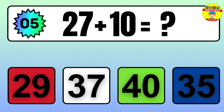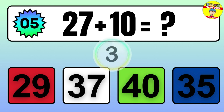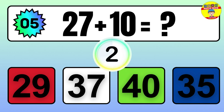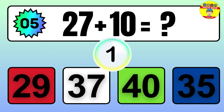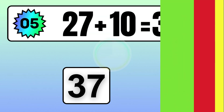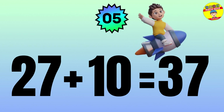Question: 27 plus 10 equals what? The answer is 27 plus 10 equals 37.